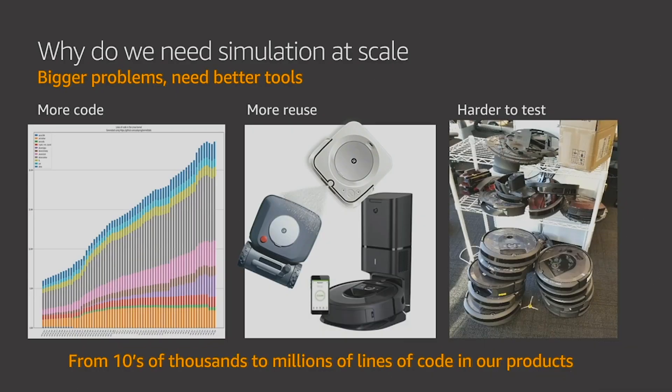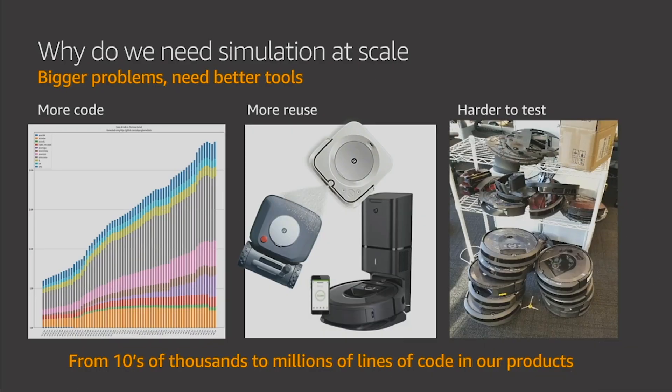And this is where simulation at scale can help us. Testing software updates on physical hardware is time consuming and resource intensive.